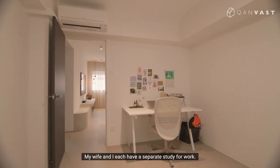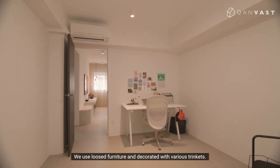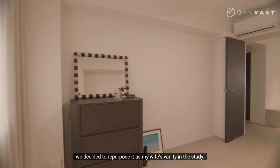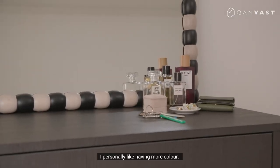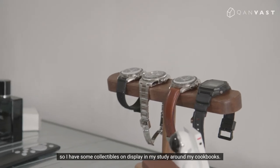My wife and I each have a separate study for work. We use loose furniture and decorated with various trinkets. There was a height measurement error for the first kitchen island that was built, so instead of discarding it, we decided to repurpose it as my wife's vanity in the study, since it's just the right height for her. I personally like having more colour, so I have some collectibles on display in my study around my cookbooks.